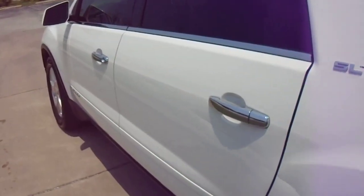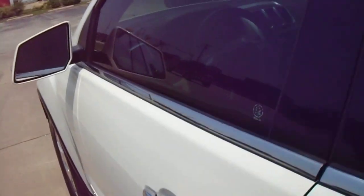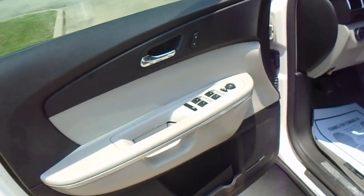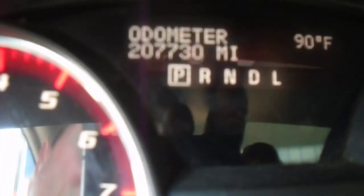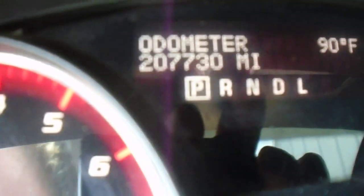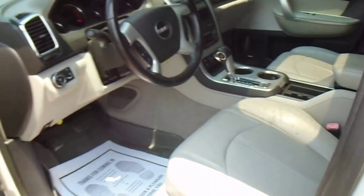This car runs and drives excellent. Has a nationwide warranty included in the price. Has the power mirrors, tilt, cruise. This one has 207,730 on the miles. All the gauges work properly on it.